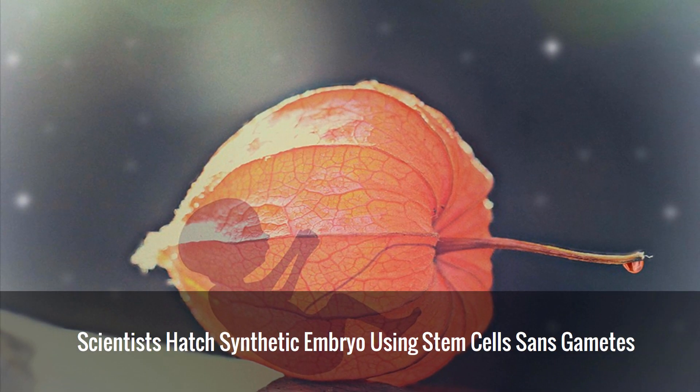Embryos are an expensive, limited resource and working with them is fraught with ethical dilemmas. Welcome to Biotechnica's YouTube channel. This video is to inform you that a new fertility breakthrough involving synthetic embryos is en route.